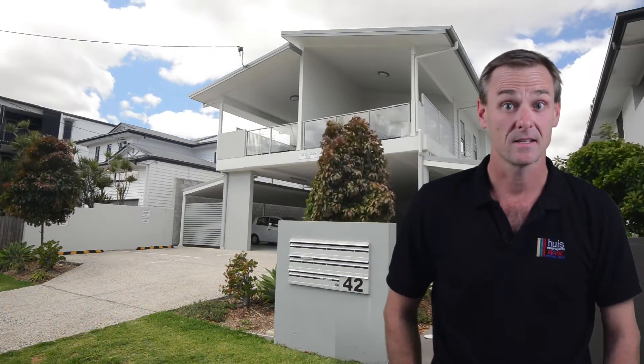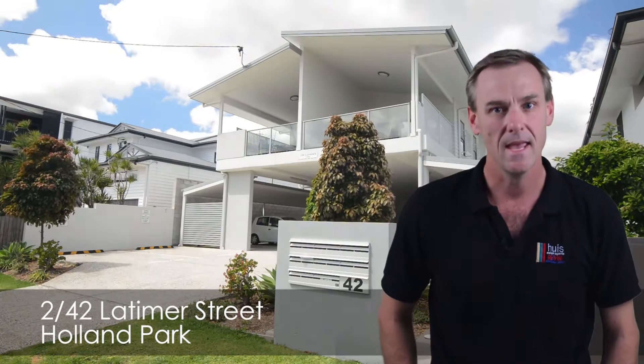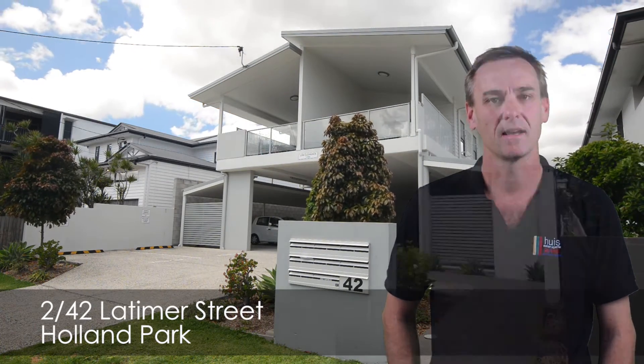G'day, my name's Rod Westerhouse from House Estate Agents and Remax Profile Real Estate, and I'd like to welcome you here to Unit 2, 42 Latimer Street in Holland Park.